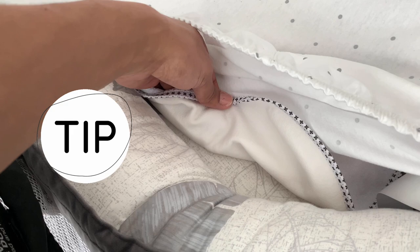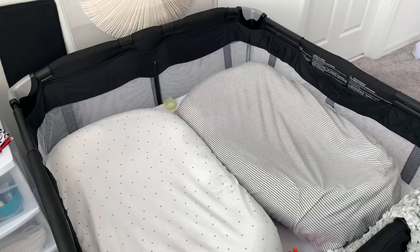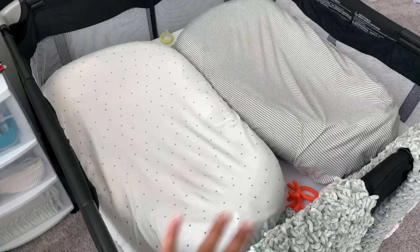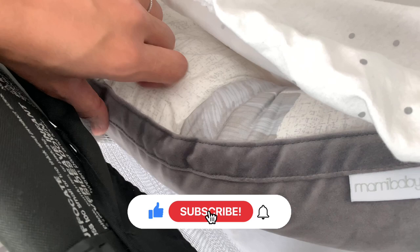On the outside, put a bassinet sheet — I got these from IKEA, a set of two for about ten dollars. I know you might think you don't want to buy an extra thing, but this saves big time. If they have a blowout or spit up, it's so easy to wash, versus having it soak down through to the foam insert, which would be a nightmare to clean.